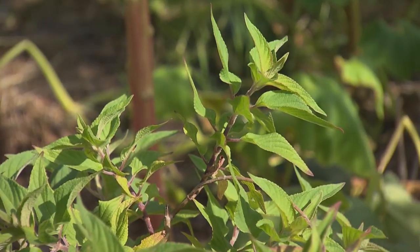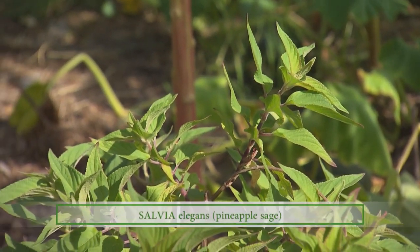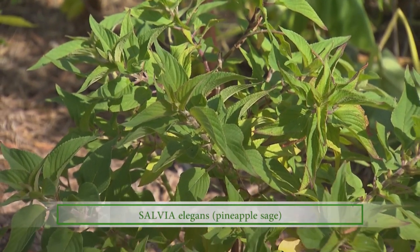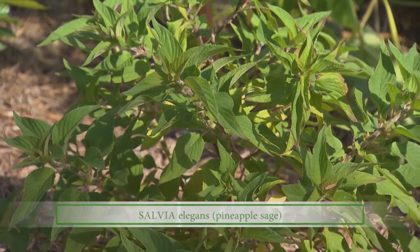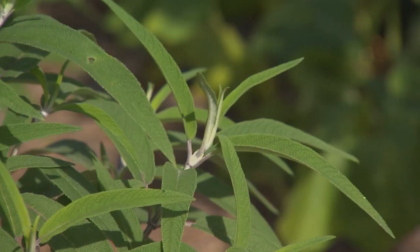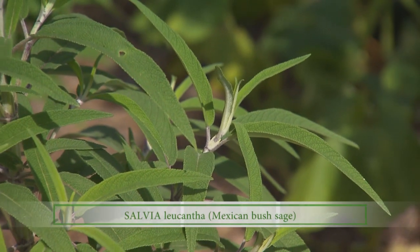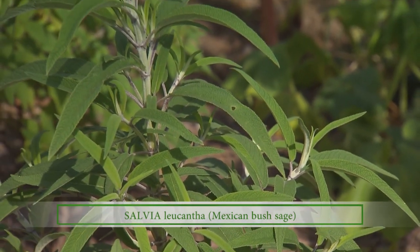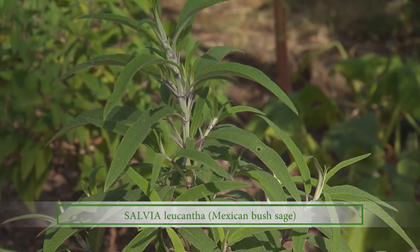Another favorite of mine — pineapple sage. The leaves smell delicious and it has beautiful red flowers; unfortunately this one is not in bloom right now. This plant is native to the highlands of Guatemala and Mexico. And finally we have the Mexican bush sage, which grows wild in the deserts of northern Mexico and has a number of uses as well.